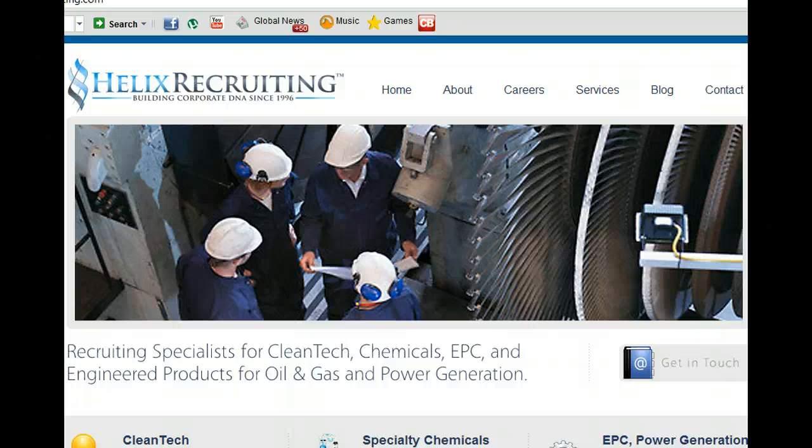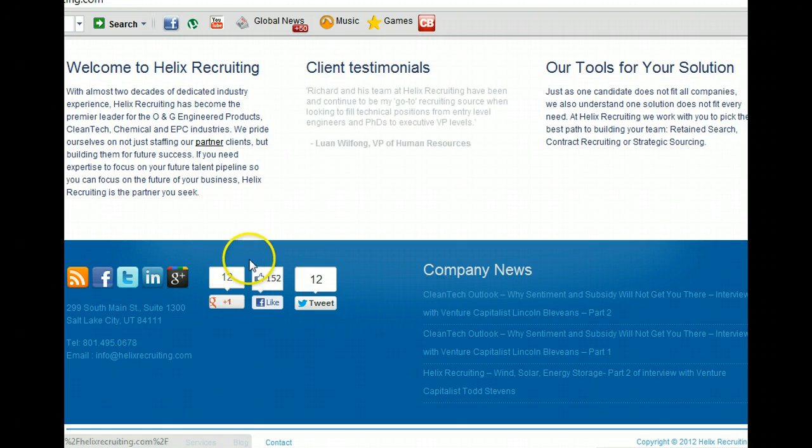The same goes for the description tag. It is fine, but I would suggest adding a call to action, something which makes your firm unique, anything that would make the visitor click. You can even add your phone number in there. The basic idea is to get them to click. If the description tag is compelling enough, people will click through, and you'd be surprised how many more clicks you'd get just by tweaking these two things.